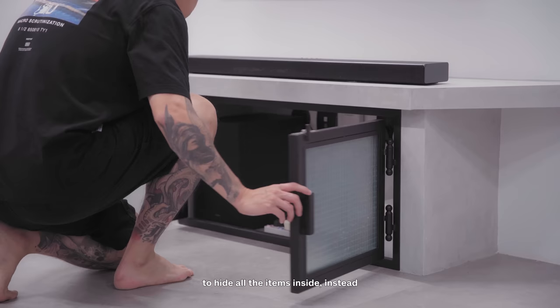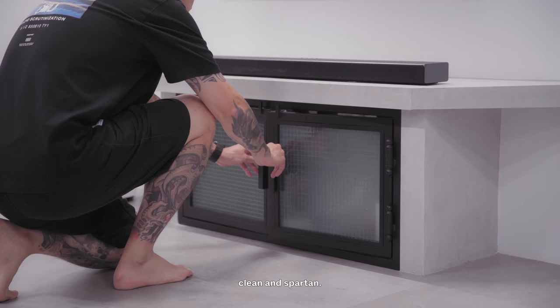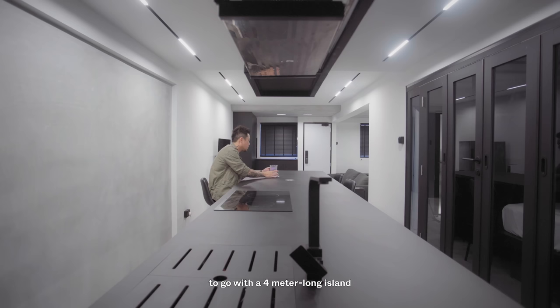I decided to go with a cement block-looking TV console with wire mesh glass to hide all the items inside, instead of the typical conventional feature wall, because I want to keep it clean and uncluttered.